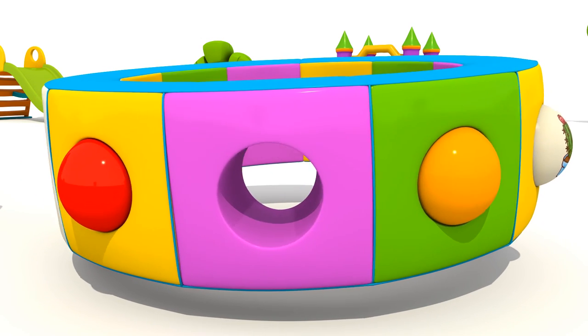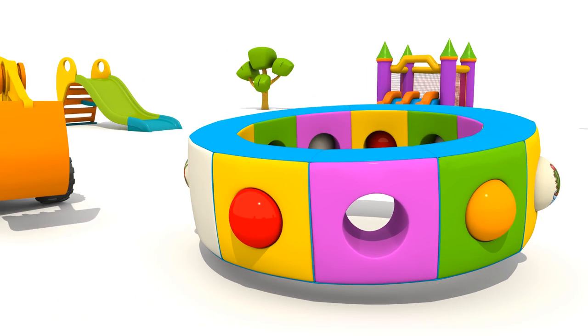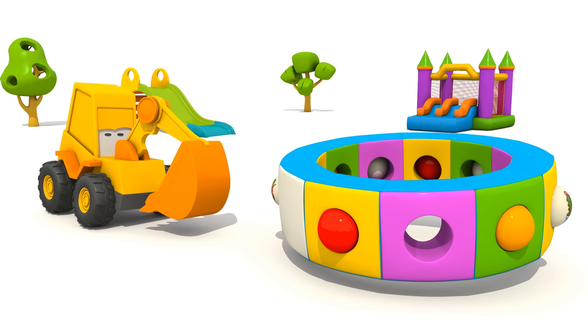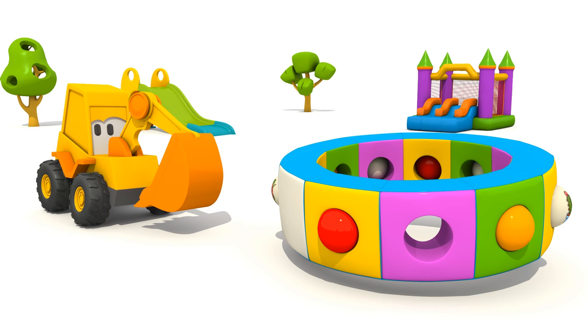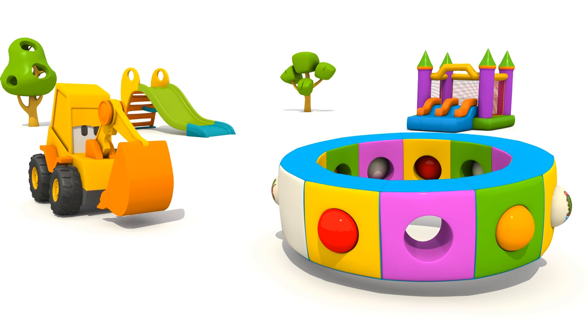Oh, one picture ball is missing. Max, can you find a ball with a flower on it? Let's go and look for it.